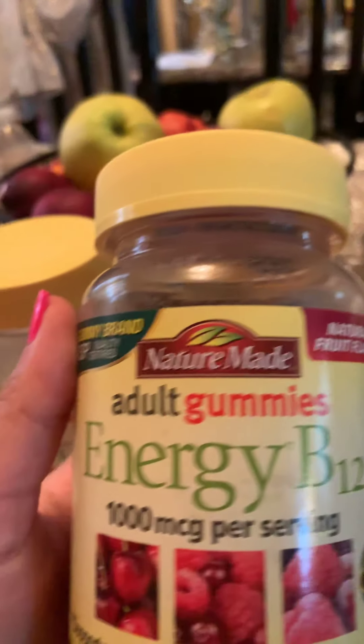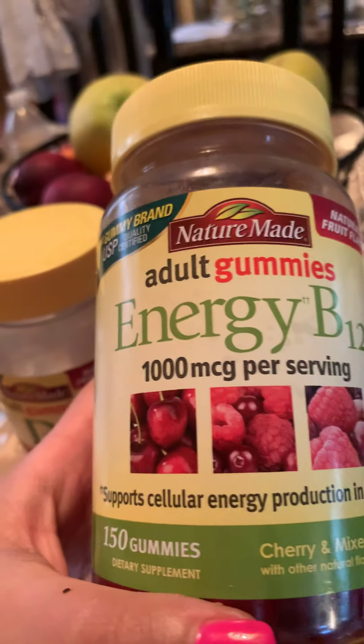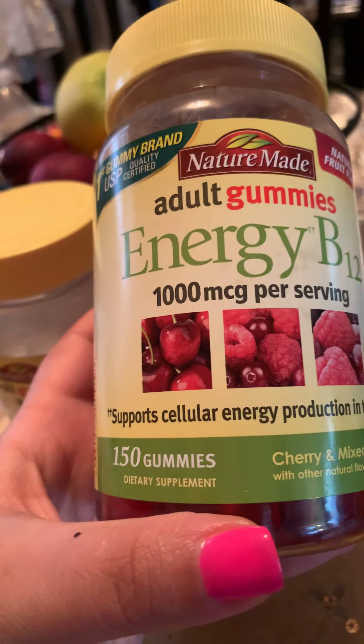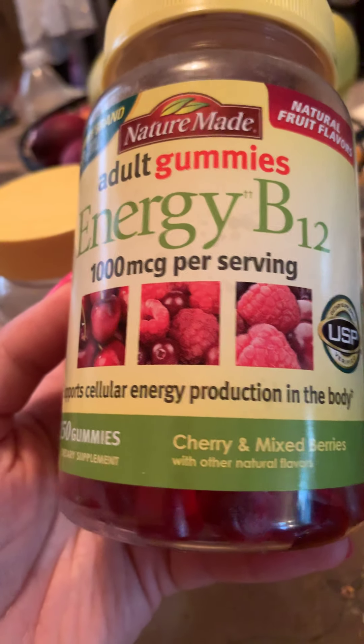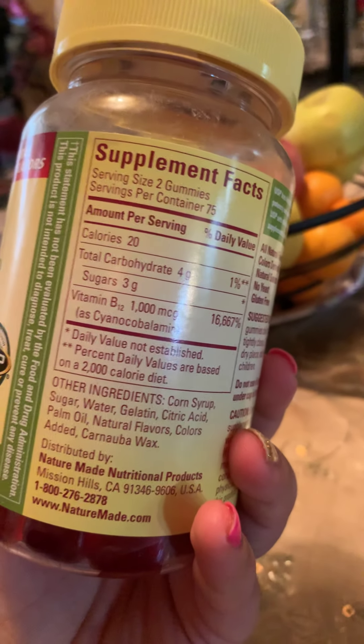The next one is the adult gummy for energy and B12. As you can see, it says it supports cellular energy production in the body, and these are in cherry and mixed berry flavor. I take two of these.